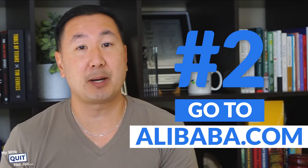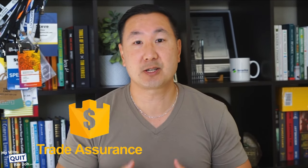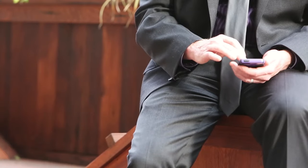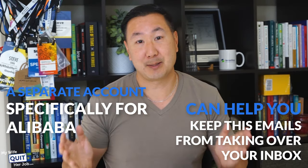The next step is to go to Alibaba.com. If you know your niche, just click on the button that asks you to join free. It's not explicitly necessary to join Alibaba to perform a supplier search; however, if you plan on using services like Trade Assurance, you will eventually need an account. One of the best things you can do before heading to Alibaba is to set up a separate email account. Once you're active on Alibaba and looking for suppliers, you will get a ton of emails, so a separate account can help keep these from taking over your entire inbox.